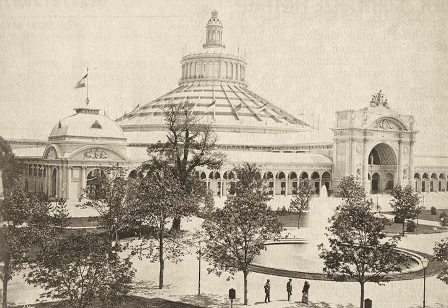World Exposition 1873 Vienna was the large world exposition that was held in 1873 in the Austro-Hungarian capital of Vienna.